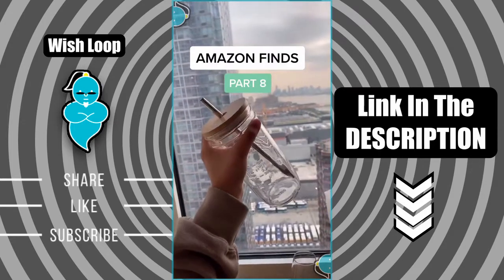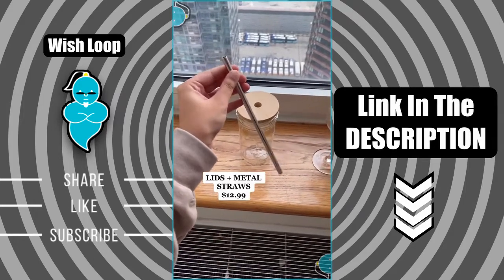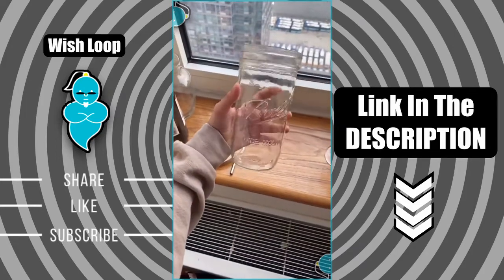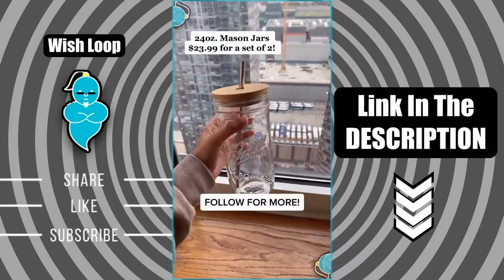Amazon finds, part 8. This amazing glass mason jar is so aesthetic. I ordered all the parts separately — the metal straw is amazing, and these are the wood lids in wide, which are so aesthetic. I love them. I ordered the really large version of the mason jars because I love my vanilla iced chai in the morning. I love having my morning drink in this.